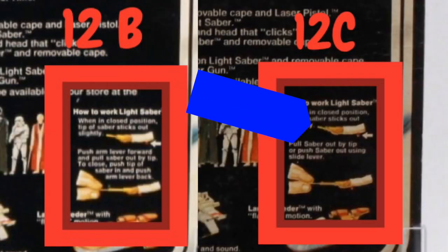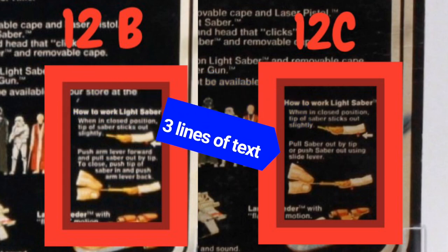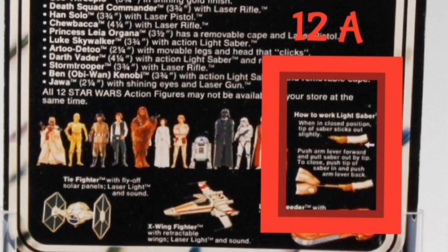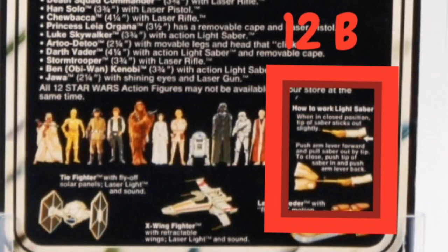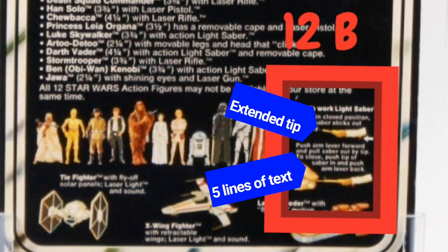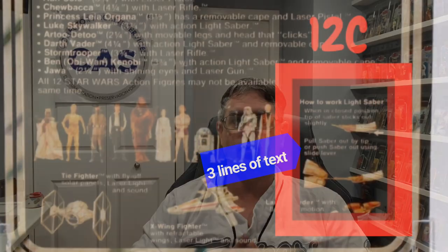With the 12C, the image of the lightsaber in the first section remains the same as it was on the 12B cardback. However, the paragraph in the second section was simplified and revised to have only three lines of text. In summary: if you have a retracted tip saber in the first image and five lines of text, you have a 12A. If you have an airbrushed extended tip lightsaber and five lines of text, you have a 12B. If you have three lines of text describing the second image, you have a 12C. The variations on the 20 backs are staggering, to say the least.